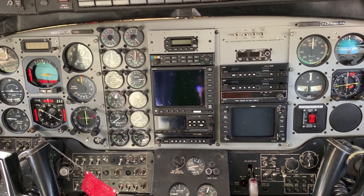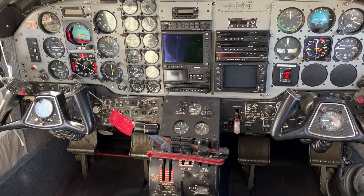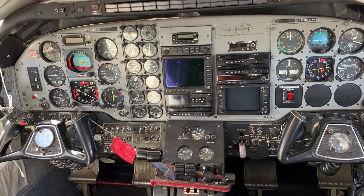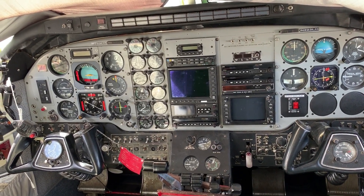PIC seat is on the left. It can be flown single pilot because it doesn't require a type rating, unless it's being flown Part 135 — then you'd probably have to have a co-pilot.